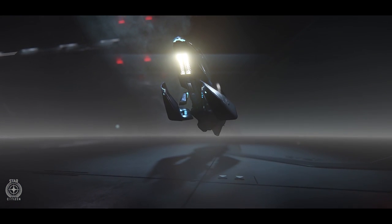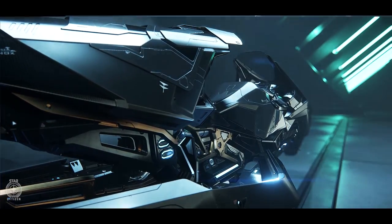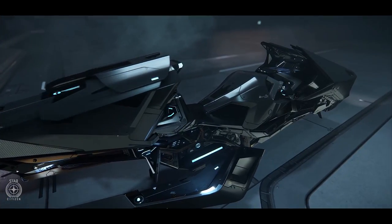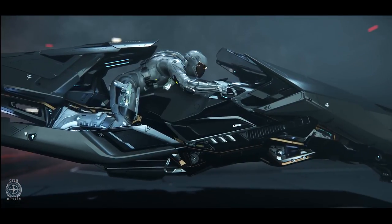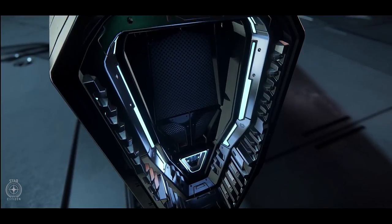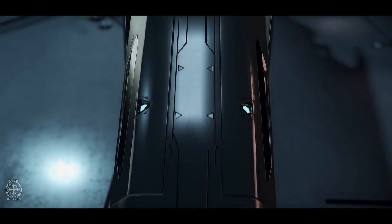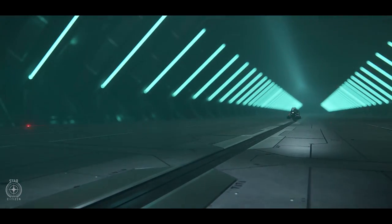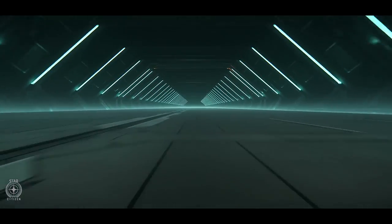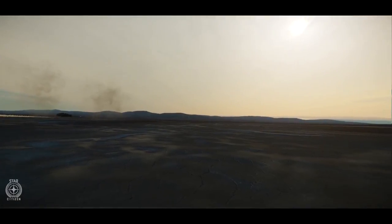Stealth in Star Citizen is all about system and environment management. The single S1 weapon does mean that the X1 base and Force will be at a disadvantage in firepower compared to the Nox and Dragonfly, who can bring two size 1 weapons to a gunfight. But you may be able to outrun those bikes in a straight line, so you can choose when to engage and disengage. The Dragonfly is still the only bike able to carry cargo or a second passenger, so if either of those things are important to you, the Dragonfly is the only choice.